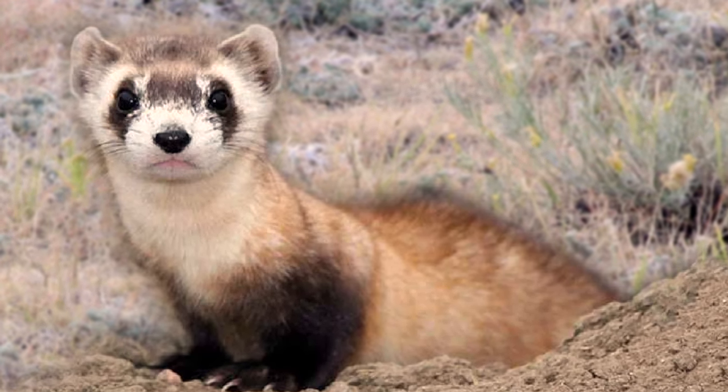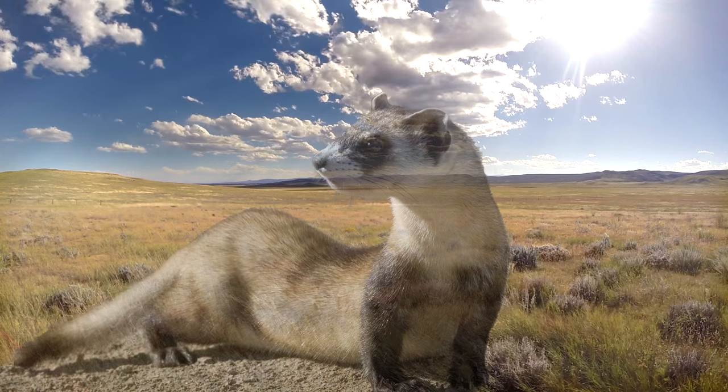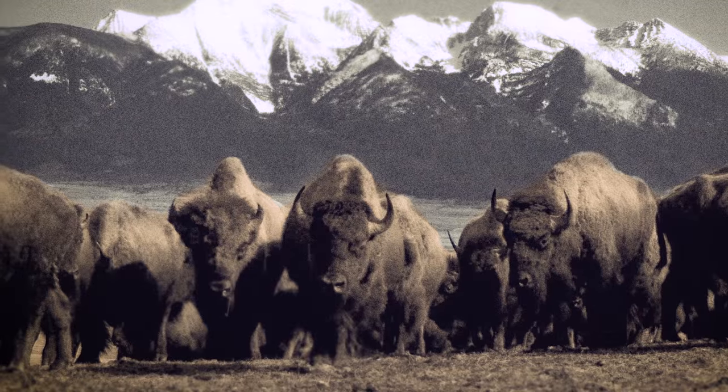This means the population is doing well — they're reproducing in the wild. Last year we reintroduced the endangered black-footed ferrets, and this year the bison are taking their place as a key part of the ecosystem.